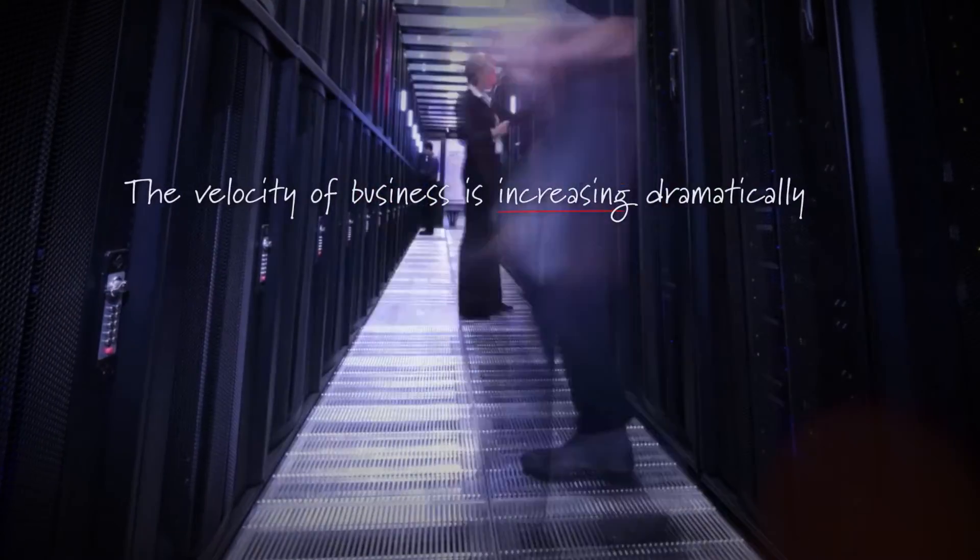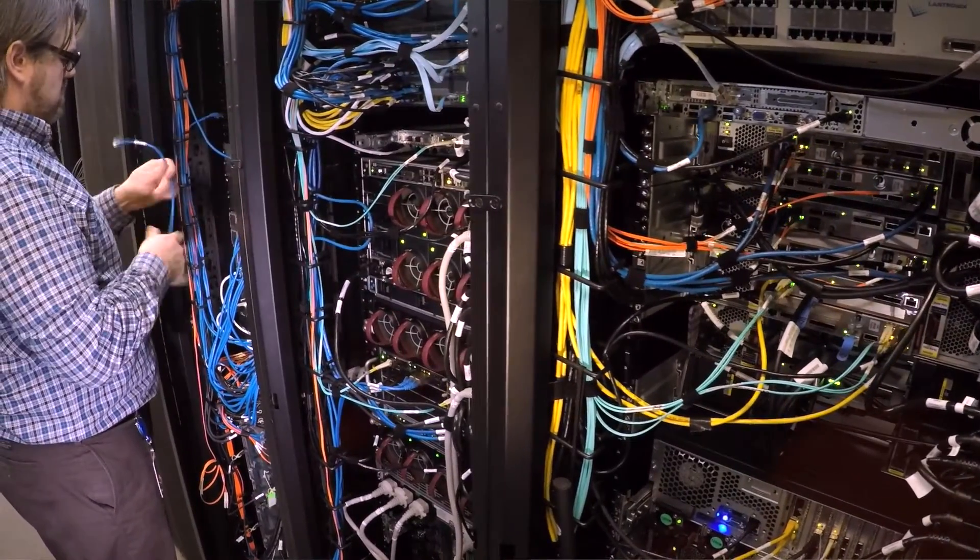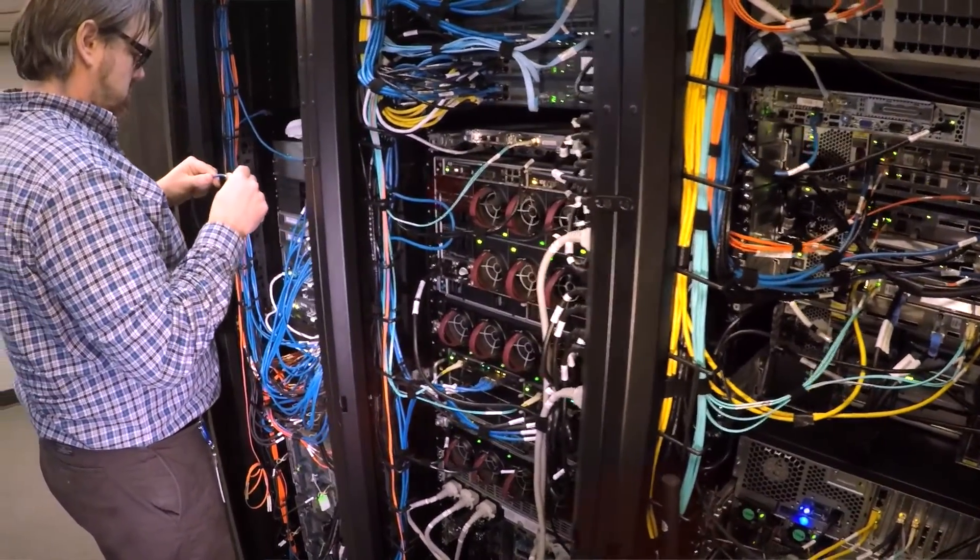What's driving the need for SDDC within customers is the velocity of businesses increasing dramatically. IT departments are under increasing pressure to be able to deliver services faster and far more cost-effectively than they're used to doing.